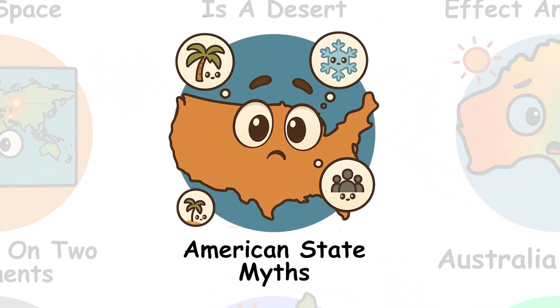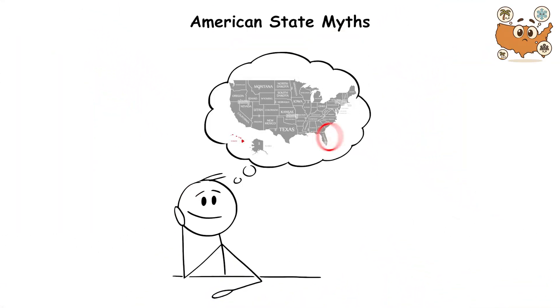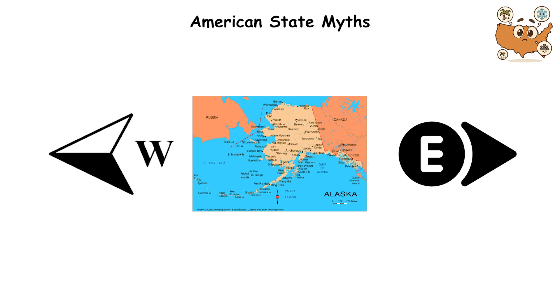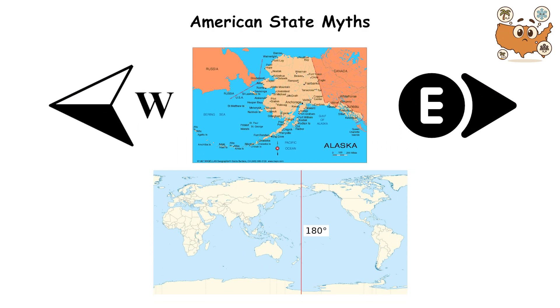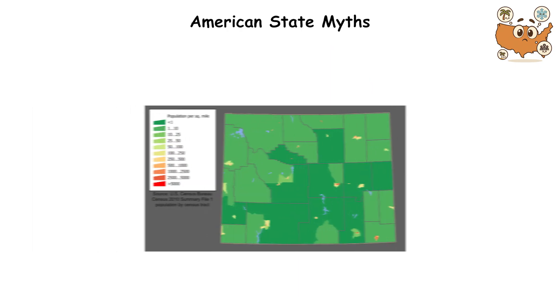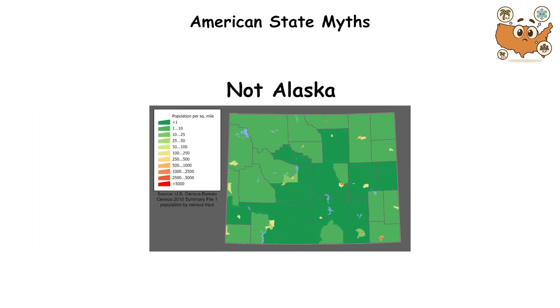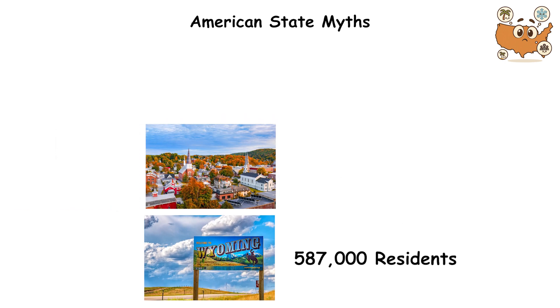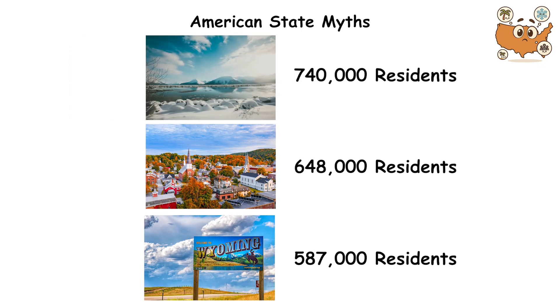If you thought Florida was America's southernmost state, you'd be wrong — Hawaii joined in 1959. Alaska is simultaneously the westernmost and easternmost state because the Aleutian Islands cross the 180th meridian. Wyoming has the lowest population, not Alaska. With 587,000 residents, Wyoming ranks last, followed by Vermont with 648,000, then Alaska with 740,000.